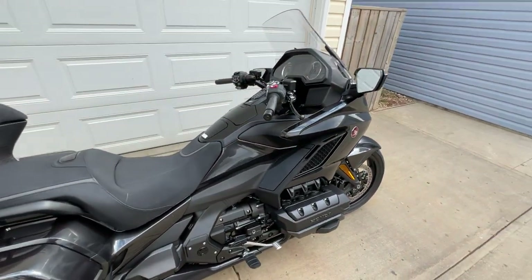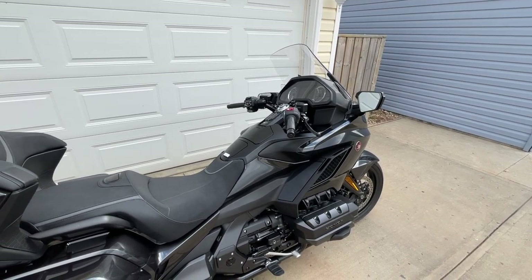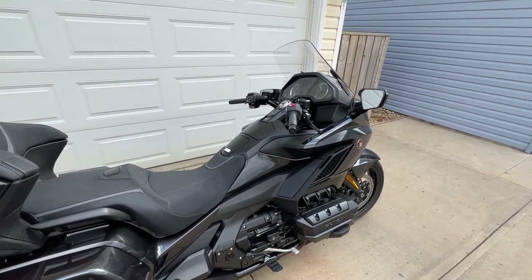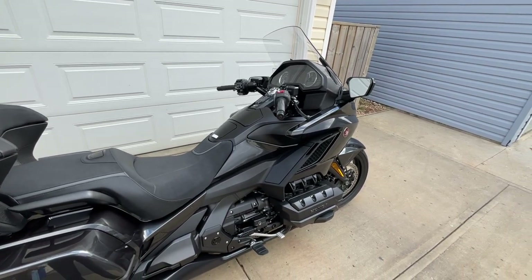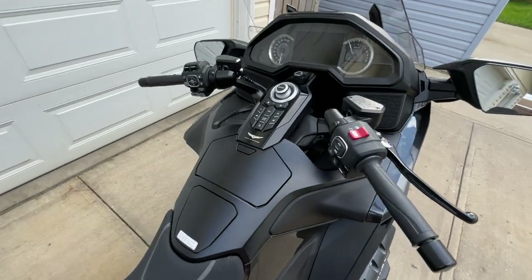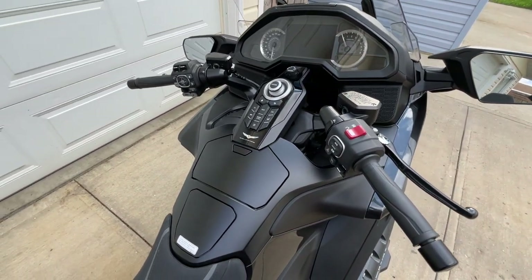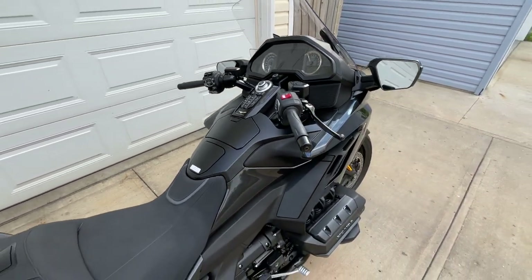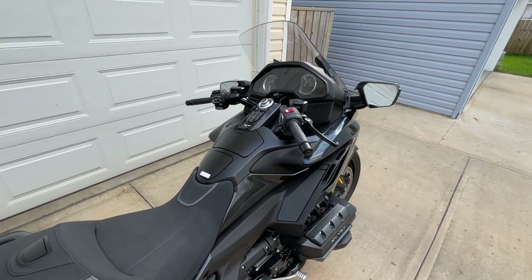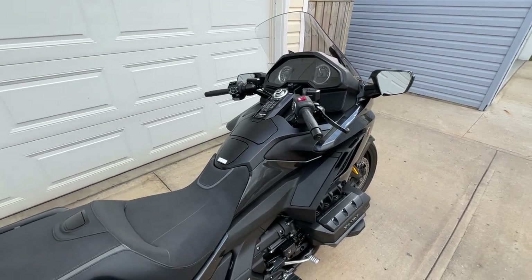I got the manual version. I was really curious about getting a dual clutch, but the only dual clutch available was the blue one, and it was the airbag version — so it cost $4,000 more than this one. The airbag is mounted where that glove box is, and I wasn't willing to give up the glove box for the convenience of the phone being in the front. In the airbag version, it's mounted inside the tour pack.